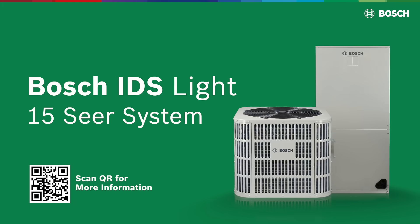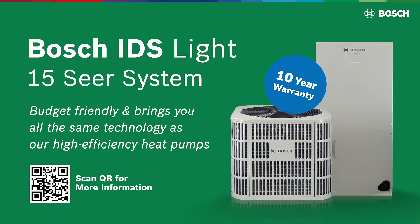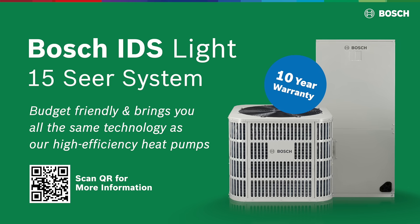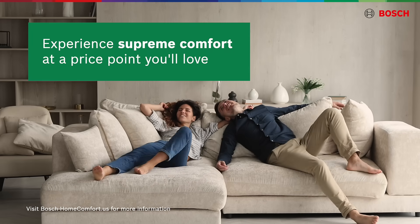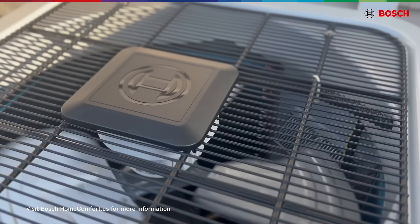The Bosch IDS Lite is a 15-SEER system that is budget-friendly and brings you all the same technology as our high-efficiency heat pumps. With IDS Lite, experience supreme comfort at a price point you'll love.